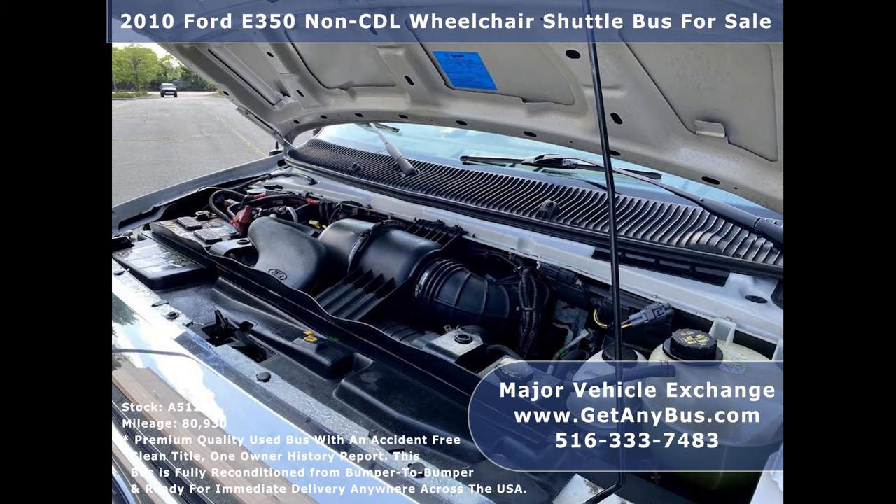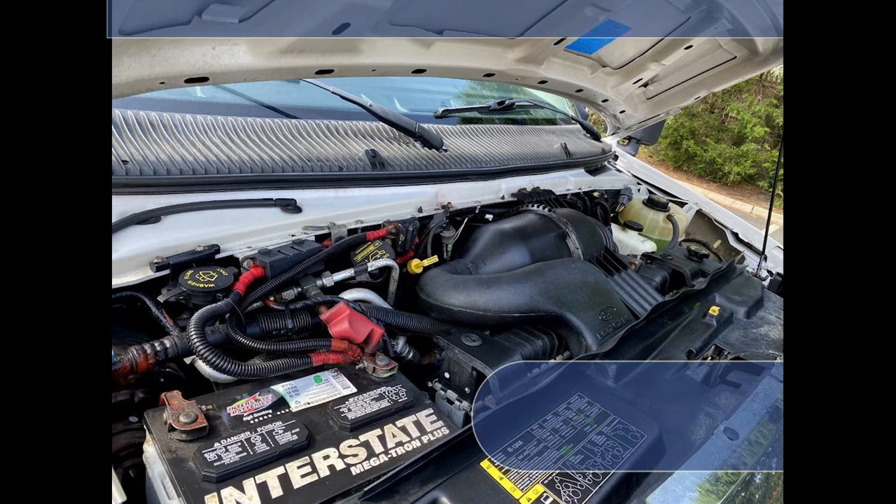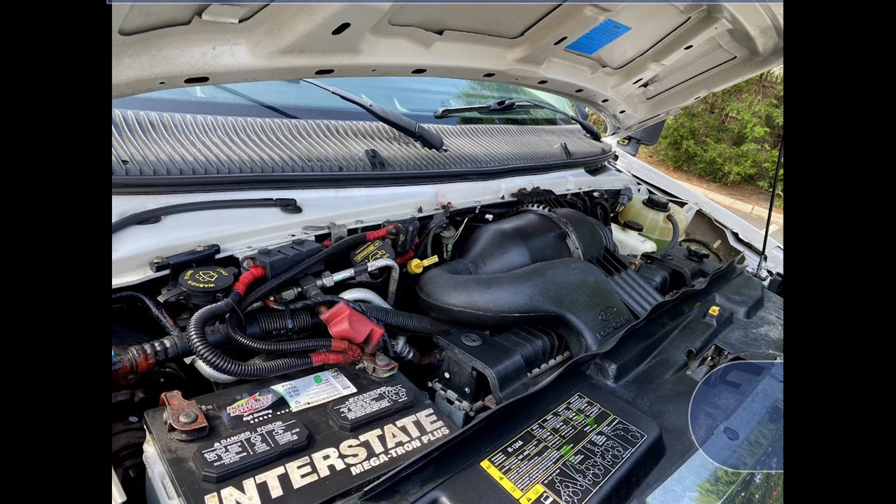It has a rebuilt 5.4L V8 Triton gas engine with zero miles in warranty, which delivers superb power and performance under load. All electrical and mechanical equipment is in proper working order.